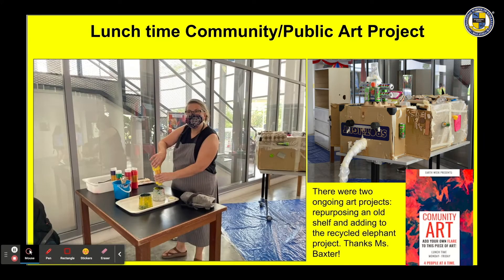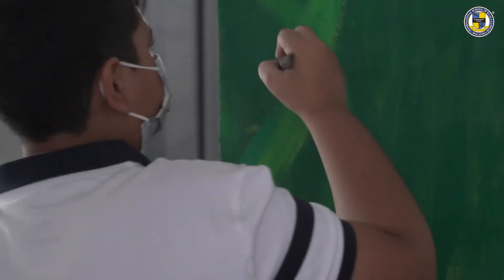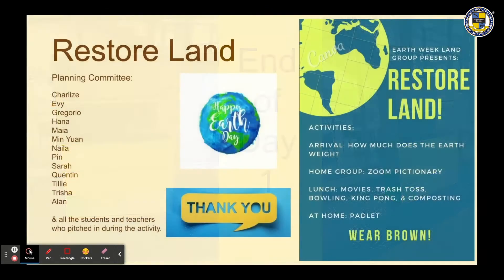Another cool opportunity was the community and public art projects. There were two different ongoing art projects: repurposing an old shelf and adding to the recycled elephant project. Thanks for setting this up, Miss Baxter. Lots of students and teachers contributed, and you will see the day-to-day progress and the final product at the end of this video.